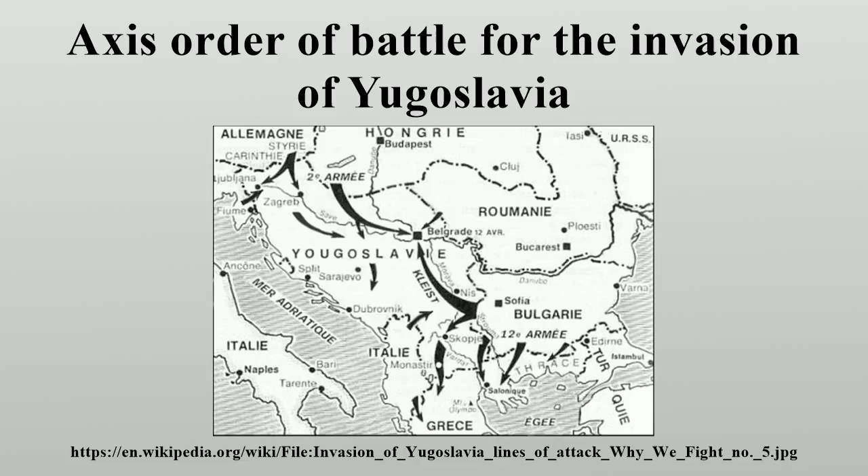The 5th Corps support units included three motorized artillery regiments comprising 13 battalions, four machine gun battalions, three Black Shirt legions of battalion size, a motorized anti-aircraft battalion, a SAPPA assault battalion, and a road construction battalion. The 6th Corps included four motorized artillery regiments with a total of 16 battalions, two machine gun battalions, and a motorized anti-aircraft regiment. The 11th Corps included one motorized artillery regiment comprising four battalions, three machine gun battalions, and six Black Shirt legions of battalion size. The motorized corps was supported by a motorized artillery regiment consisting of three battalions and a motorized engineer battalion.